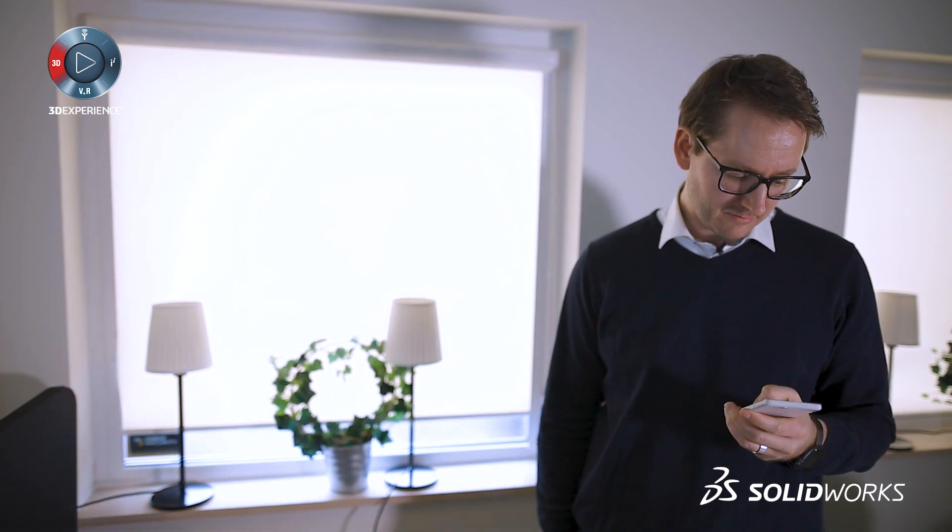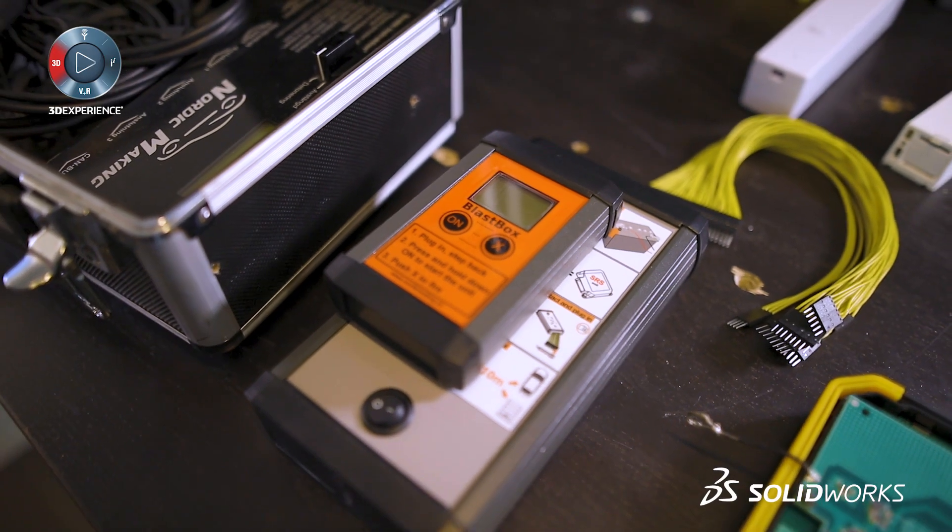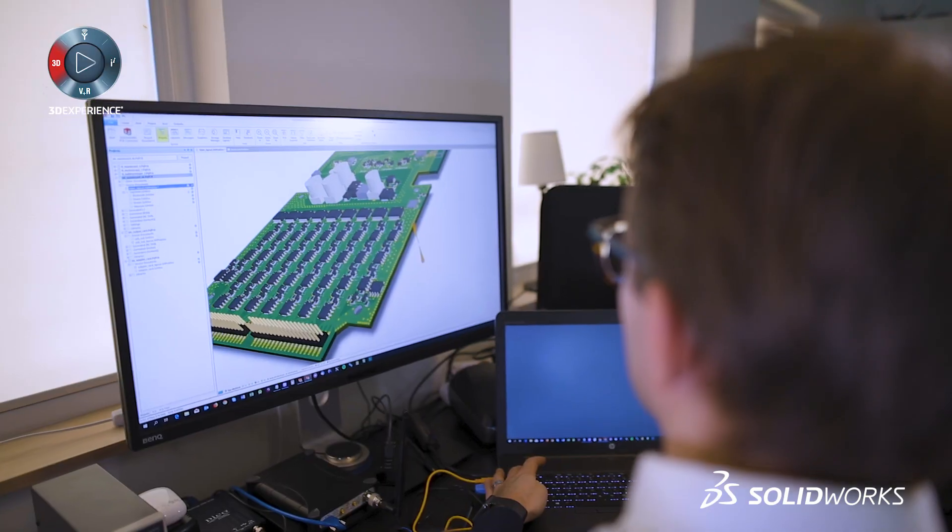What we're seeing is that we need to get quicker and quicker in creating products and putting them into the market. And to be able to do that, we need something like SOLIDWORKS. Definitely.